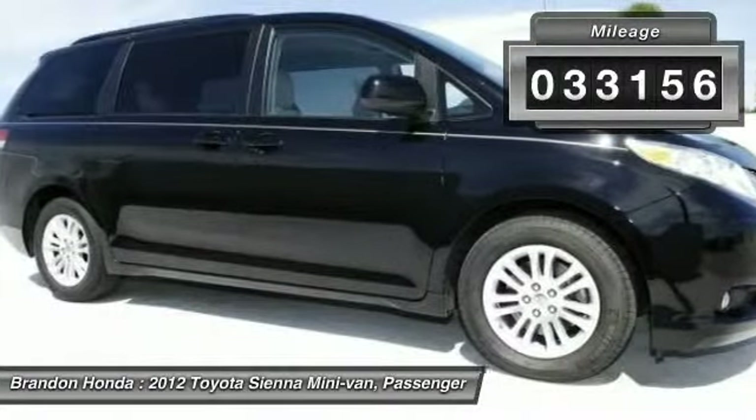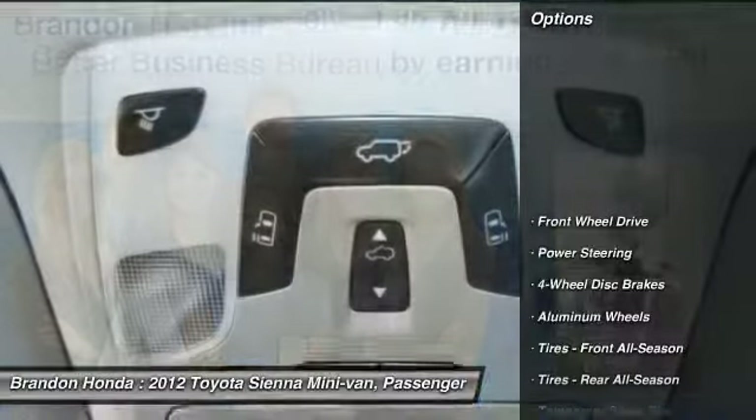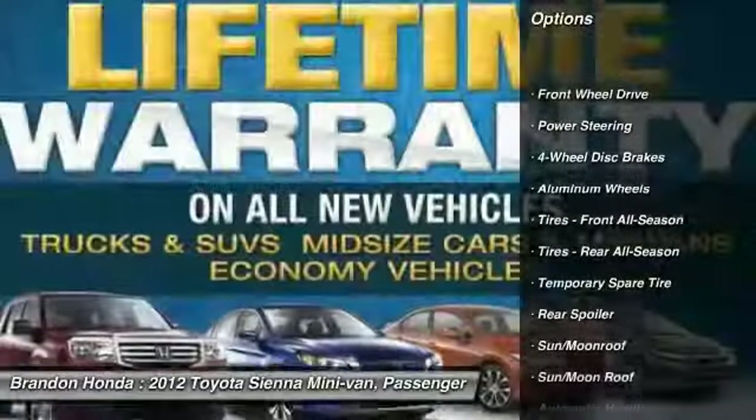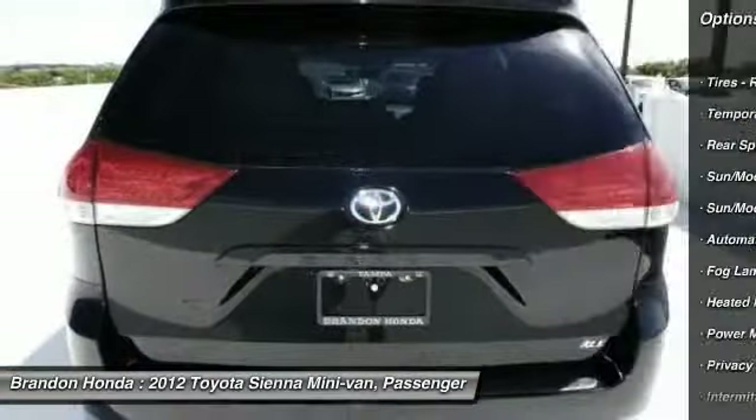This vehicle has less than 35,000 miles. Here are some of this vehicle's great options: stability control, traction control, anti-lock braking system, and steering wheel audio controls.